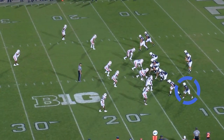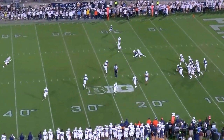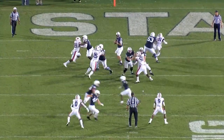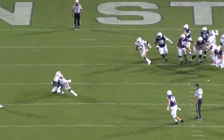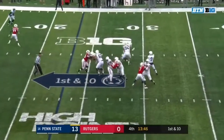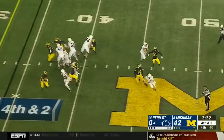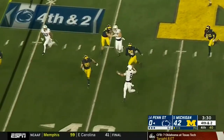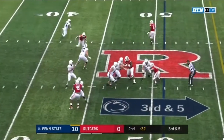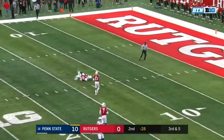Because he doesn't have very good play strength, Dotson isn't going to break many tackles after the catch — he'll have to rely on his speed and athleticism to create yards after the catch. Fortunately, he's pretty good at that. Physical press corners might be an issue, but I still think Dotson can play outside in the NFL thanks to his ability against zone and off-man coverage. He can be very dangerous in the open field with his speed and elusiveness, and he could contribute as a punt returner too.